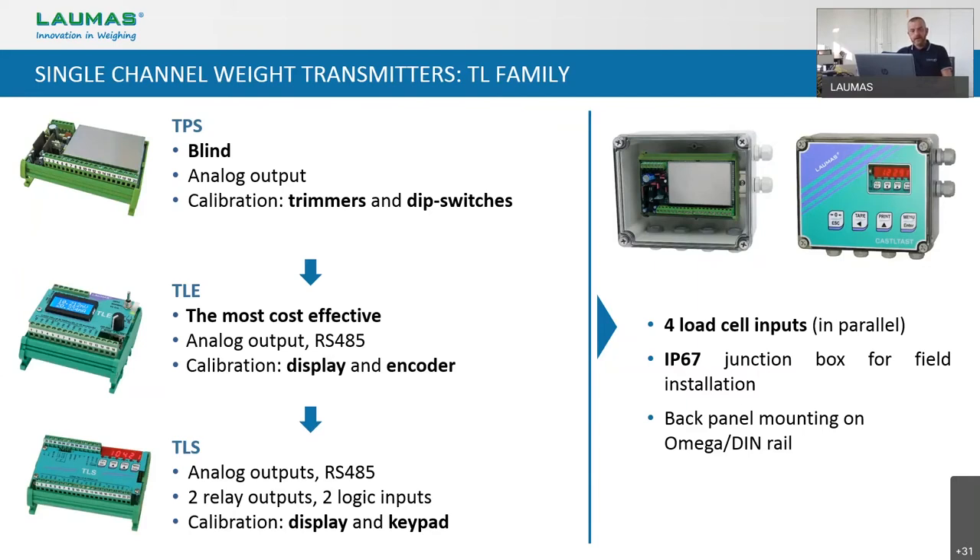The first model is the TPS. I would say it's an old-style weight transmitter — it is blind and has just an analog output. The calibration must be done by using trimmers and dip switches. In my viewpoint, it's quite an obsolete product that we are still obliged to produce to manage some spare parts worldwide and to satisfy some vintage customers that don't like changing. Then we have the TLE, which in my viewpoint is the natural substitute of the TPS.